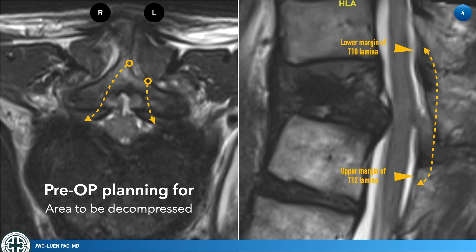On the sagittal view, the decompression should extend more cranially than the lower margin of the T10 lamina and more caudally than the upper margin of the T12 lamina. There must be free space between the dura and the lamina after decompression, and the dura position must be checked.